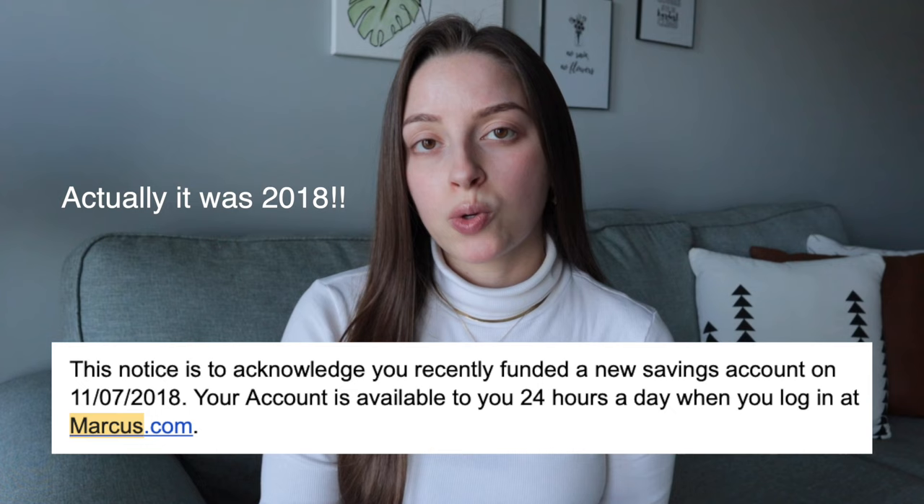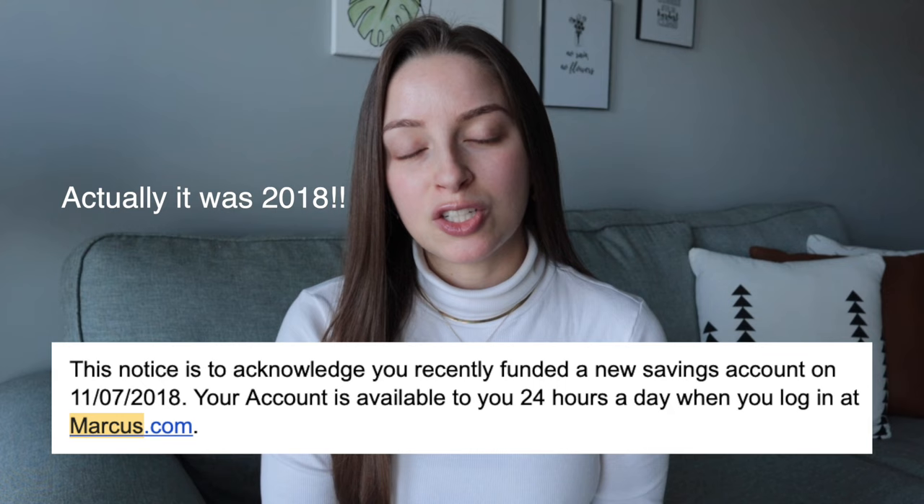Hello everyone, welcome back to my channel. If you're new here, my name is Layla and in today's video I'm going to be giving a review on Marcus by Goldman Sachs, specifically their high yield savings account. I have been using Marcus by Goldman Sachs since November of 2019 and I really enjoy using this account, so I figured it was time to finally make a full video dedicated to it.